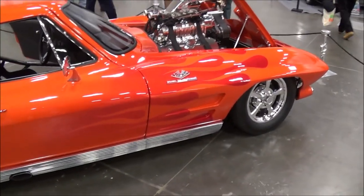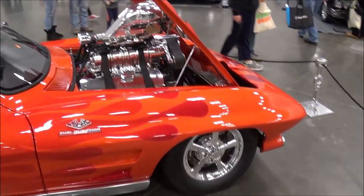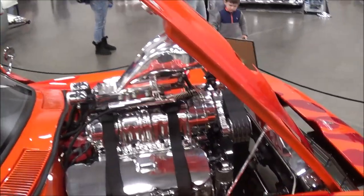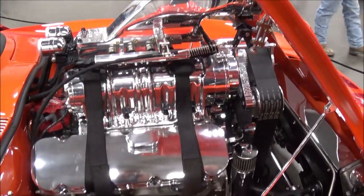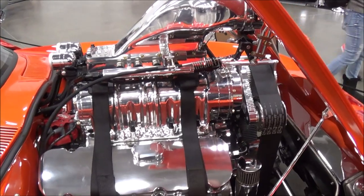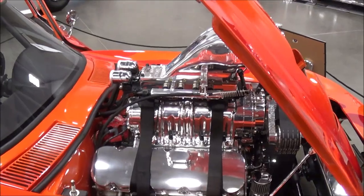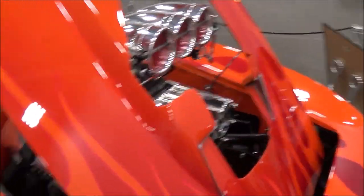1963. Can we do a little walk around and you can tell me more about it? It's an aluminum block, 540 cubic inches, aluminum heads, solid lifter cam roller, shaft rockers, 871 blower, FTI 400 transmission, Fab 9 rear. How many horsepower are you putting out? It's a little over a thousand.